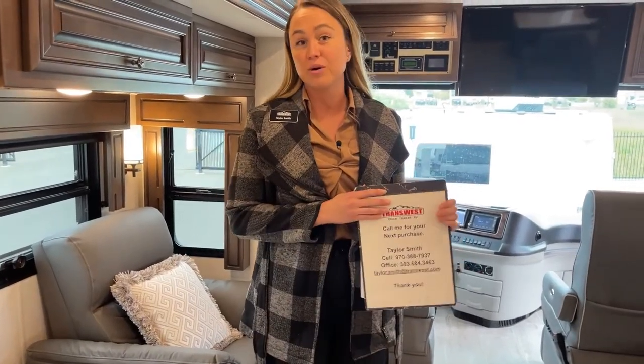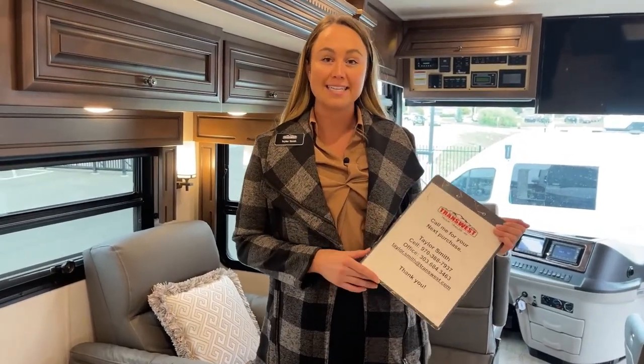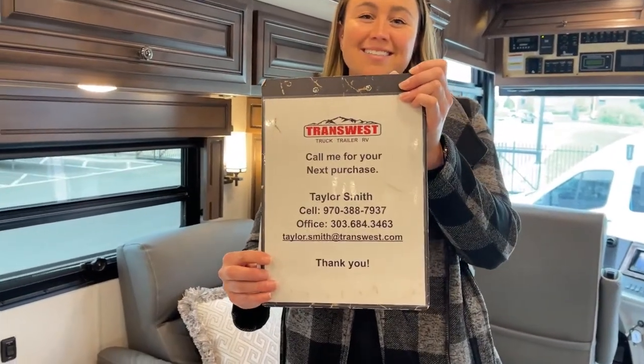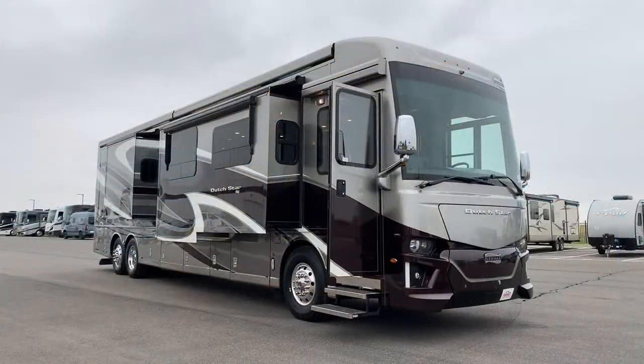That is coming to an end for our 2020 Dutch Star 4363. If you guys have any questions or are interested in this unit, go ahead and give me a call. My name is Taylor Smith at 970-388-7937. Thank you guys, have a good day.